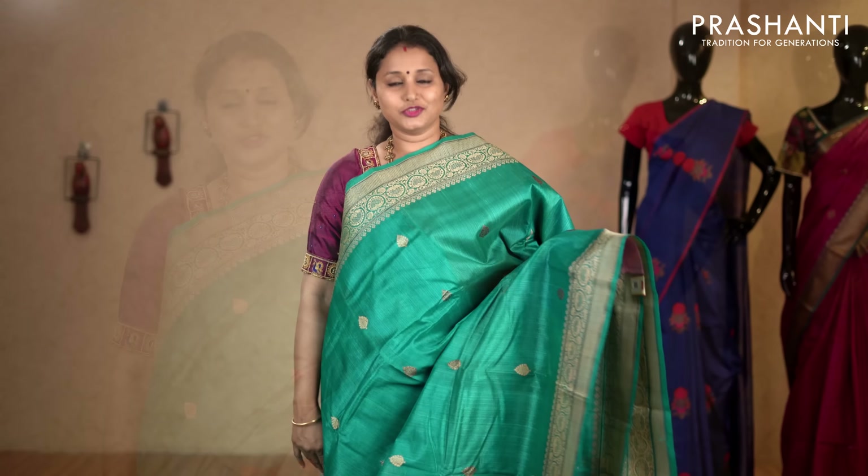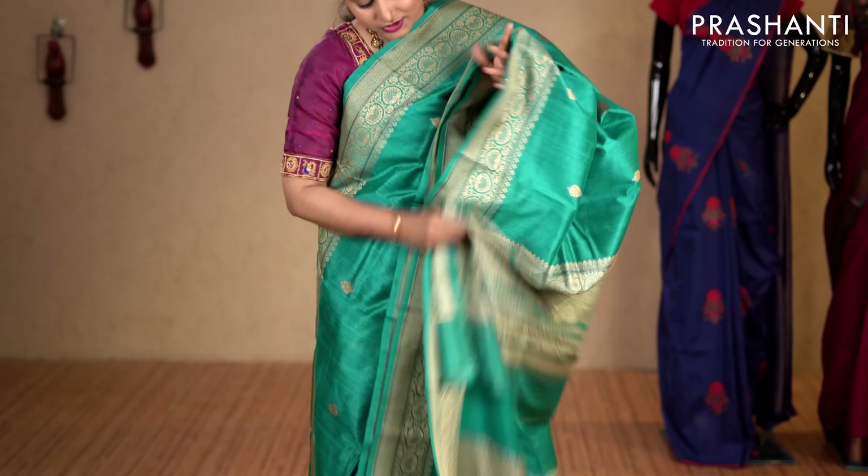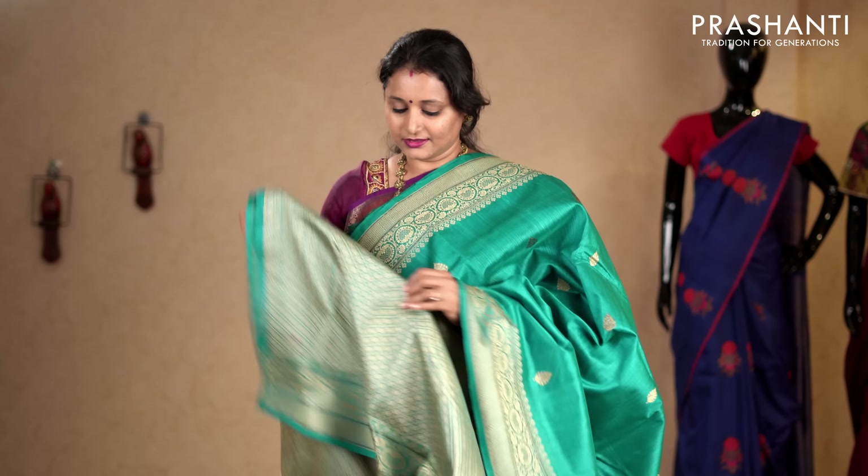Turquoise blue — one more beautiful saree with rich thread woven borders on either sides. Small thread buttas and zari buttas alternating throughout the body with a rich pallu. This has got a brocade blouse in thread. Priced at 7,050.